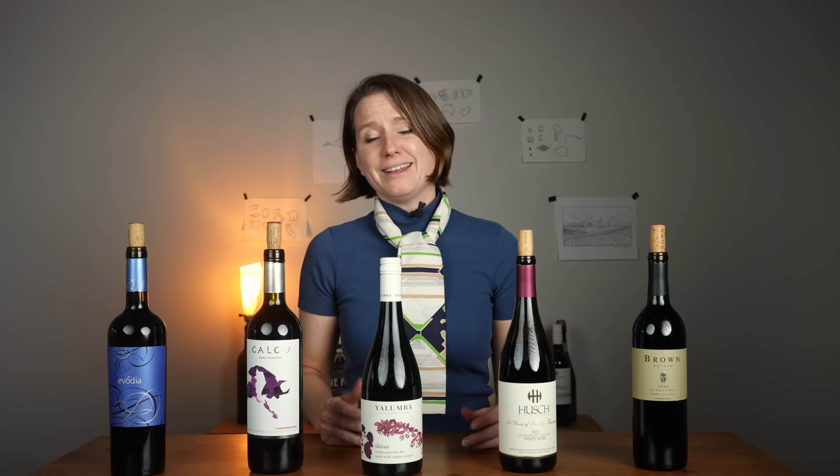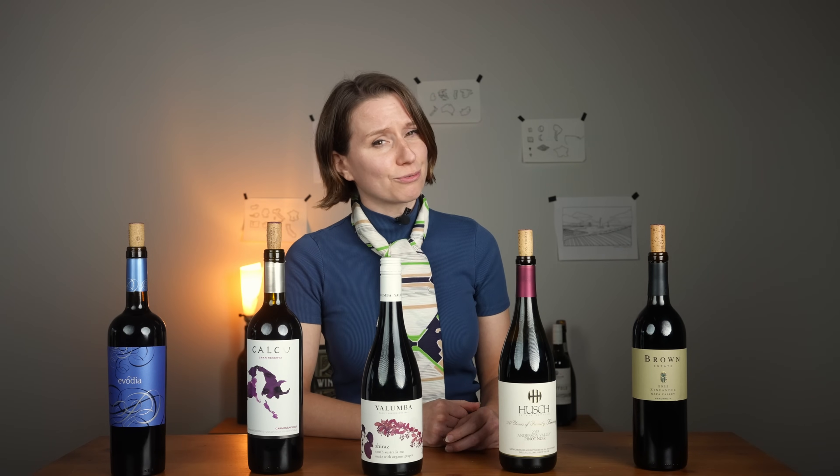I hope you enjoyed this segment and it encourages you to try some new wines. If you'd like to learn more about wine, subscribe — it's the easiest thing you can do and it'll tell me I'm on the right track. And if you want to learn more about wine, head over to WineFolly.com and start your membership — it starts free! You'll get fun emails every week with a dollop of knowledge and inspiration to help you on your adventure into wine. Until next time, happy tasting!